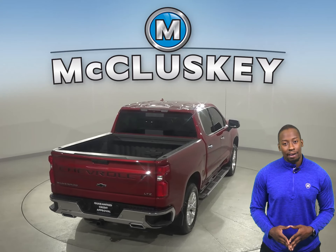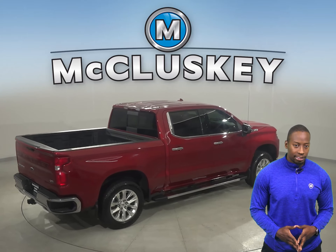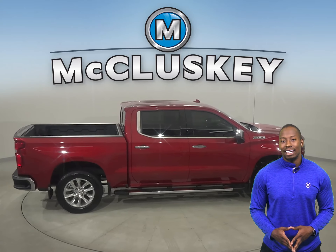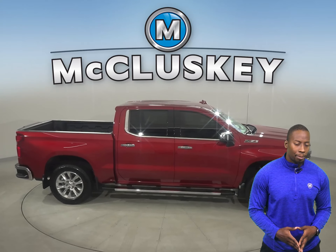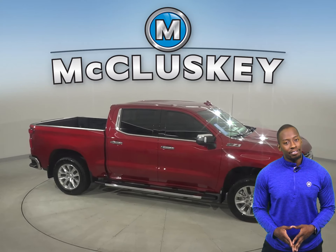Your safety will also be maximized with the dual front and side impact airbags. You'll never be surprised by a flat tire thanks to the low-tire pressure warning system. As for entertainment, this Chevrolet Silverado has AM-FM radio with a six-speaker sound system and Sirius XM ready radio.